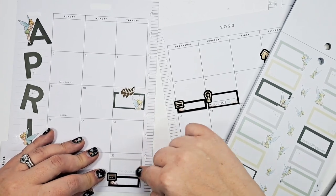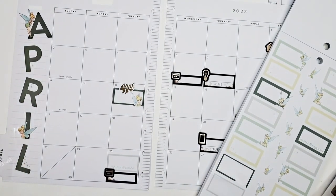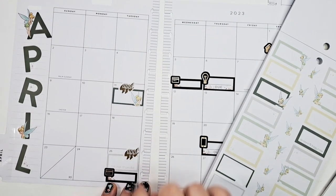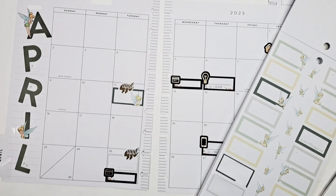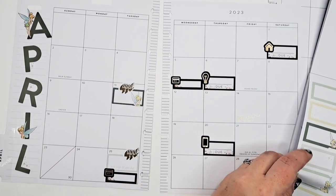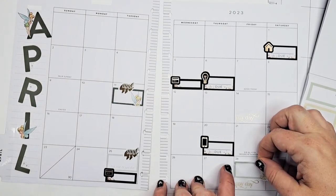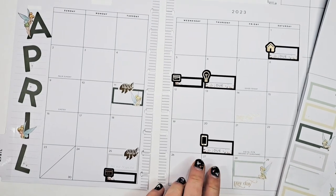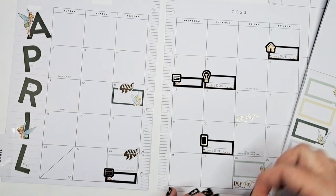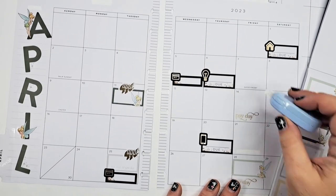We'll go to the library, but I'll just fit that in. I could put that we go to the library every Tuesday — I don't know, I mean I already know we go every Tuesday, so I don't have to write that. It's just fun to fill my calendar. And then this day we have one again for me — these are just my follow-up doctor appointments. I'm going to erase this and cover it up.